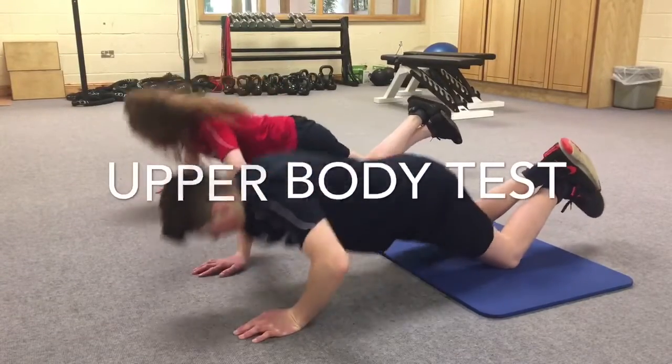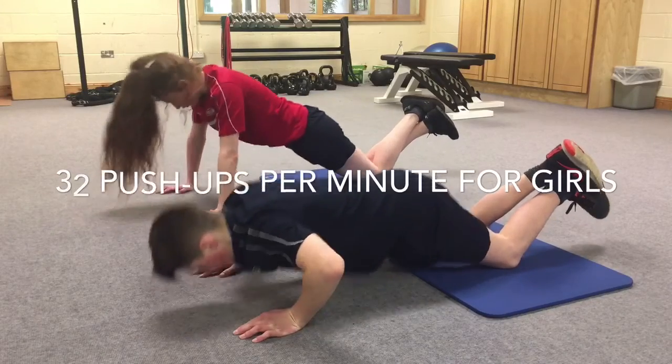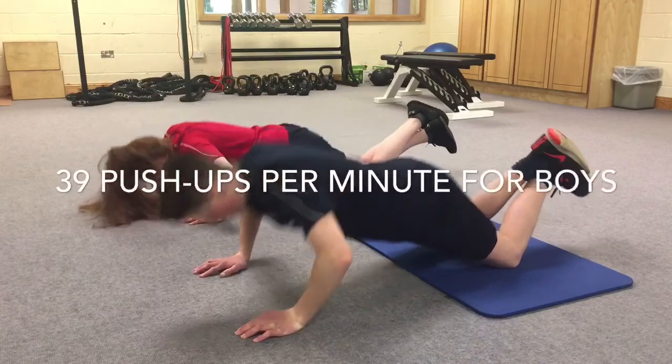For our upper body test, we do a push-up test. The target score is 32 push-ups per minute for the girls and 39 push-ups in a minute for boys.